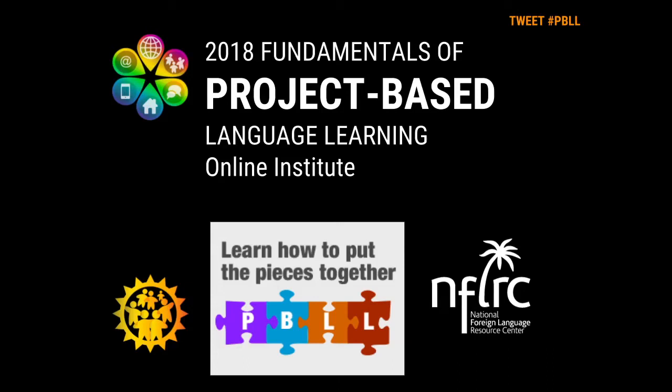Aloha everyone. This is Stephen Chudy coming to you from the University of Hawaii. Today we have four presentations for you. The first one is very short. This is the first of five sessions that we will be conducting in the Online Institute Fundamentals of Project-Based Language Learning. I have a short slide show for you that will orient you to the online series, so watch closely.